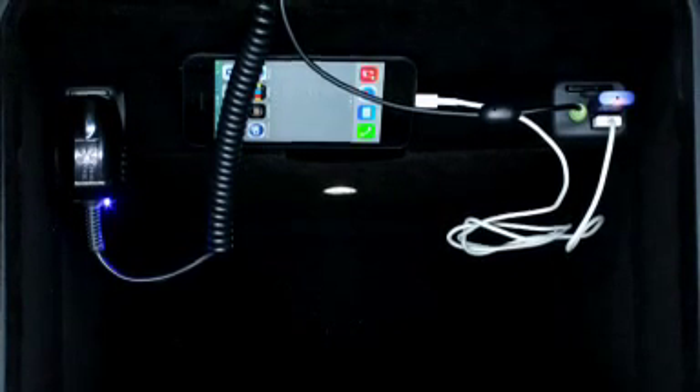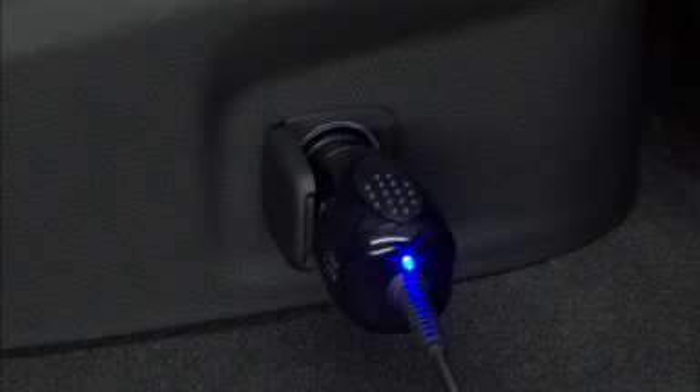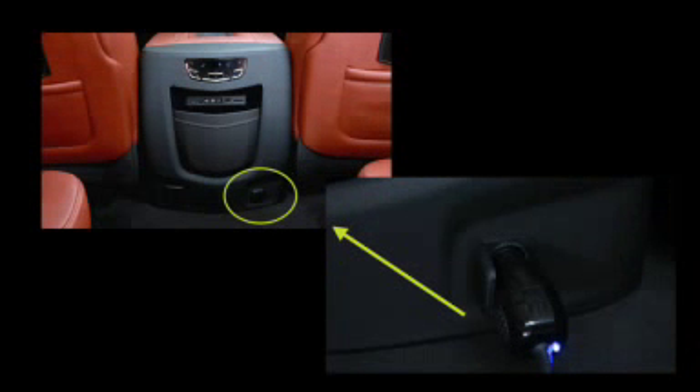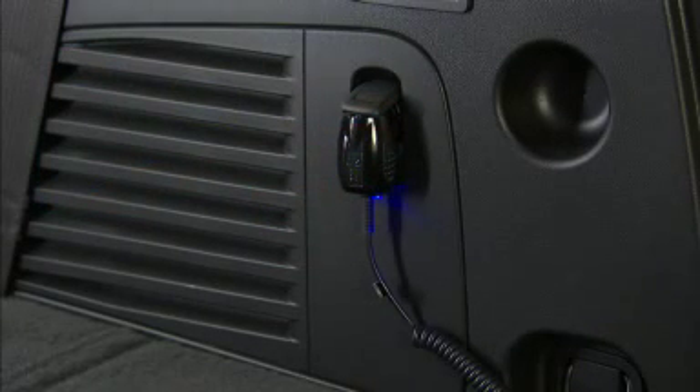The Escalade has the ability to power a variety of electronic and electrical devices. There are five 12-volt power points. Here are their locations: one forward of the cup holder, one in the center console bin, one at the rear of the center console, one on the rear quarter trim, and one on the rear D-pillar.